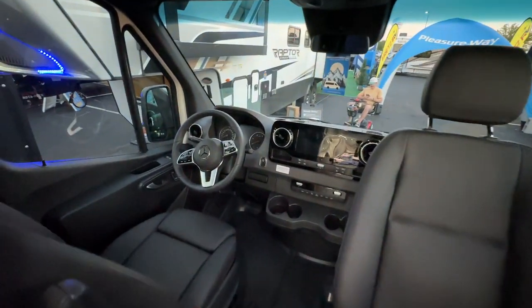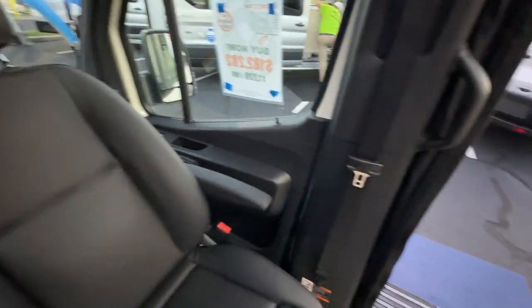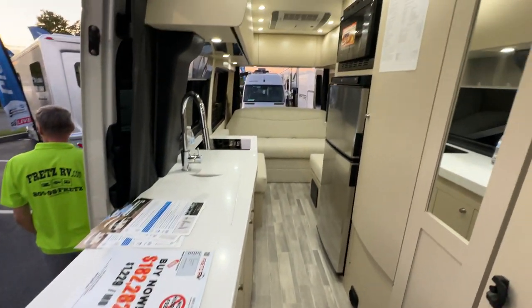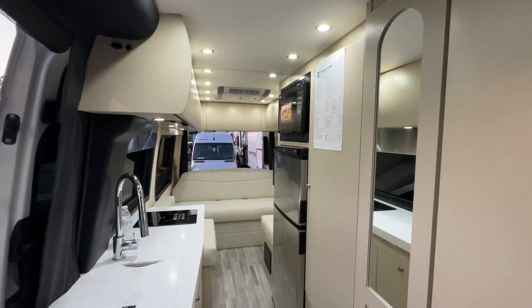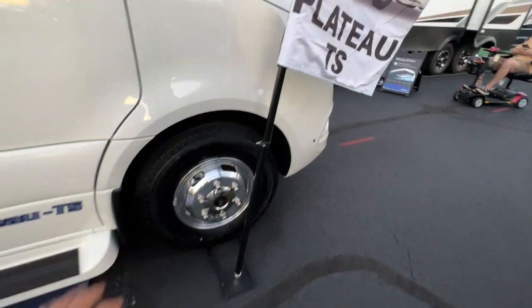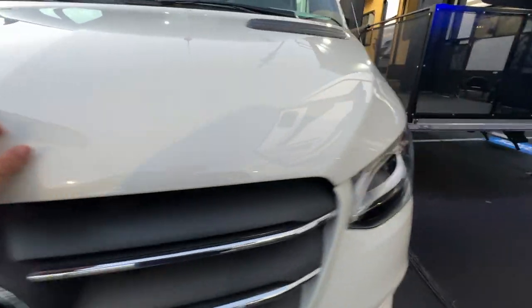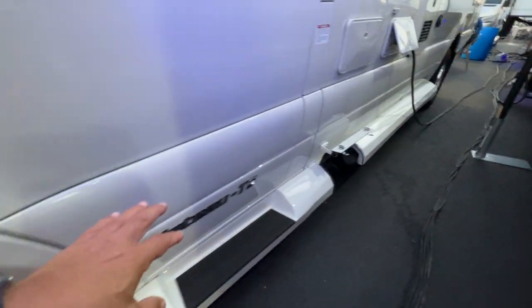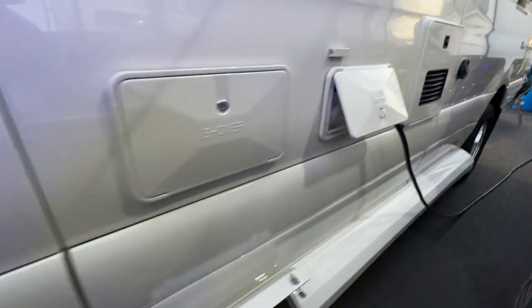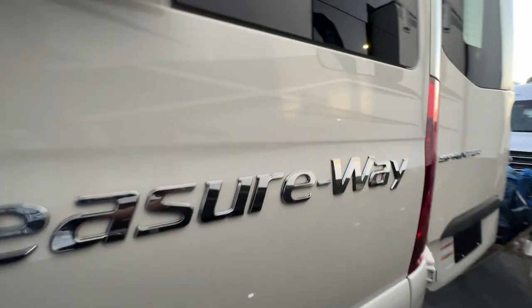Pleasure Way has done a great job with this. Walking around, you've got really nice Alcoa rims, a really nice front face on this Mercedes. Swinging around the back, take a look at the storage setup, shower utility center, Truma, Truma vent — and there's the Pleasure Way badge right there.